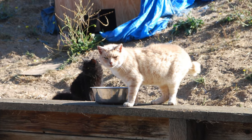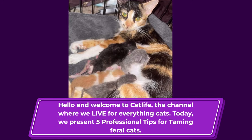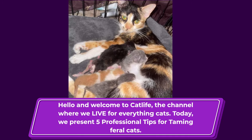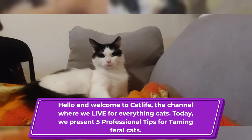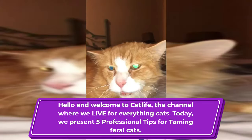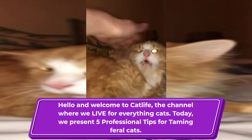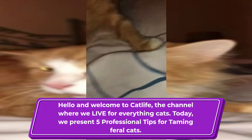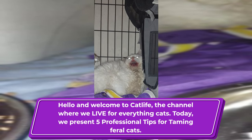Hello and welcome to Cat Life, a channel where we live for everything cats. Today we present five professional tips and tricks for taming feral cats. This is the first of many videos like this from Cat Life on taming.